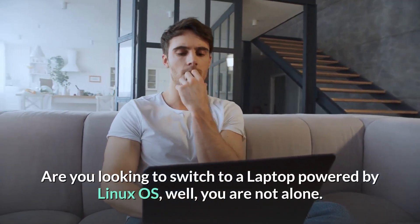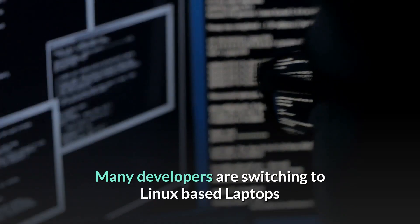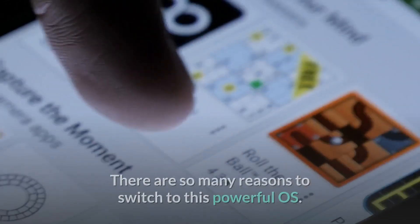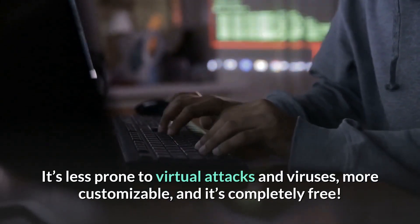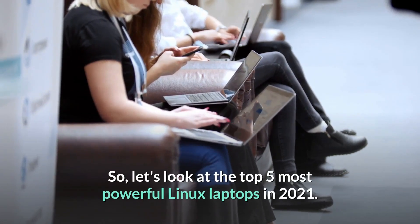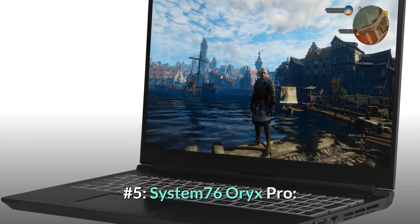Are you looking to switch to a laptop powered by Linux OS? Well, you are not alone. Many developers are switching to Linux-based laptops, and there's been a lot of demand for these laptops in the market. There are so many reasons to switch to this powerful OS — it's less prone to virtual attacks and viruses, more customizable, and it's completely free. So let's look at the top five most powerful Linux laptops in 2021.